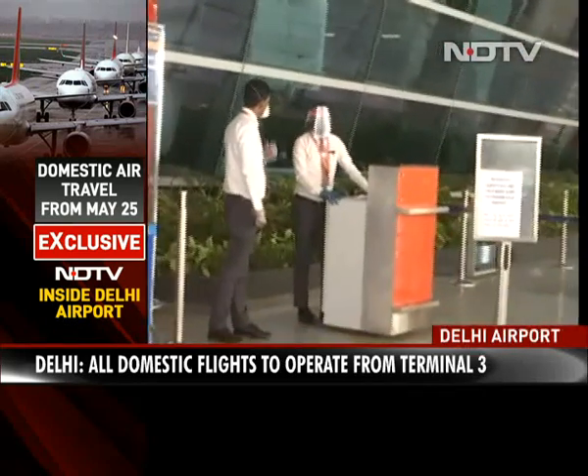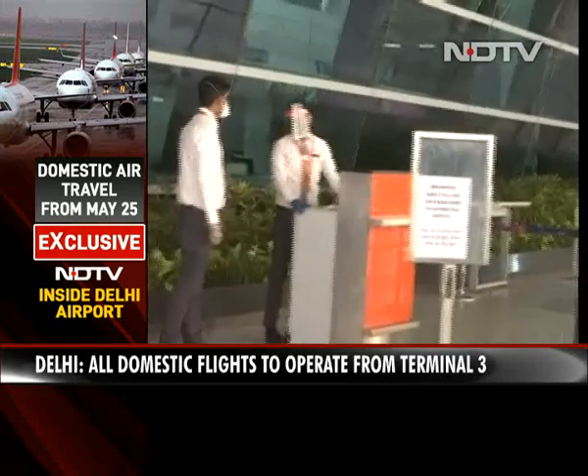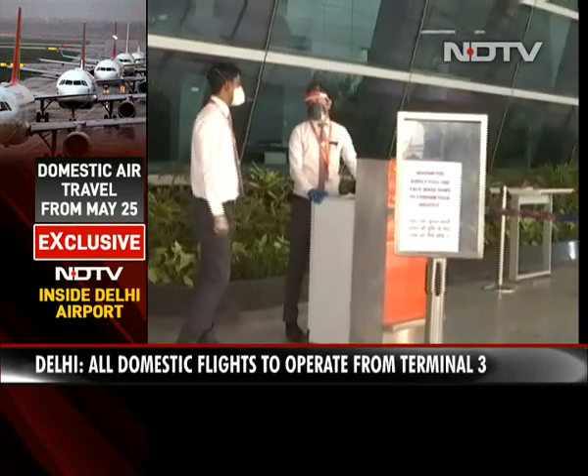They will ask you to sanitize yourself here. You have to show your documents, and then you will be allowed to enter inside the airport premises.